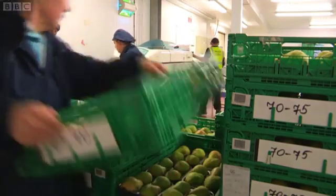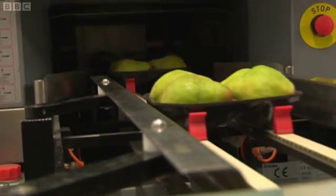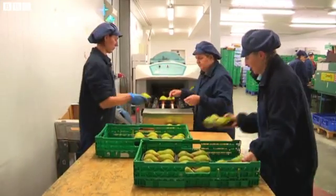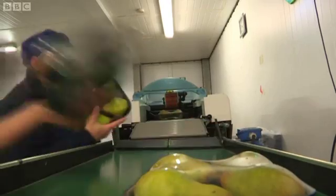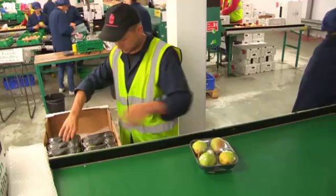After just a couple of days in the warming room, Clive's pears are sent straight to the supermarket. So Clive, how has this helped your business? Well, it's very popular with the customers because generally in the UK pear sales are quite flat, but perfectly ripe pear sales are really increasing — and you can see why when you start to eat these pears.